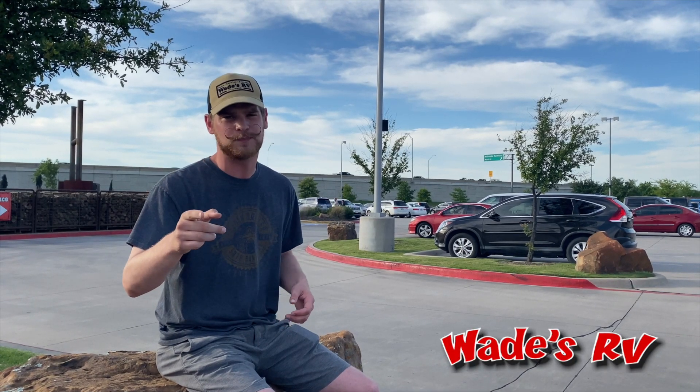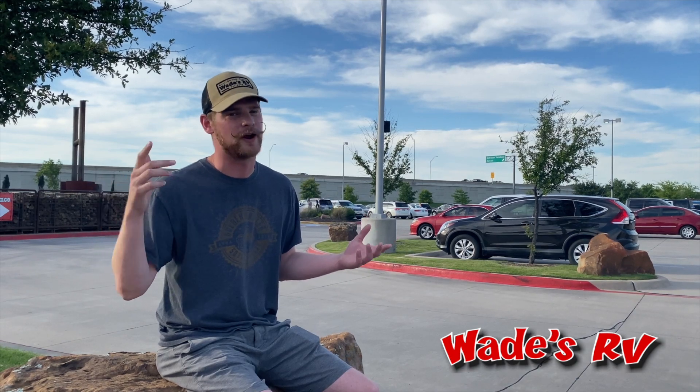Hard Eight is a great barbecue spot. You've got to stop in and try it out if you're ever in the Dallas area.